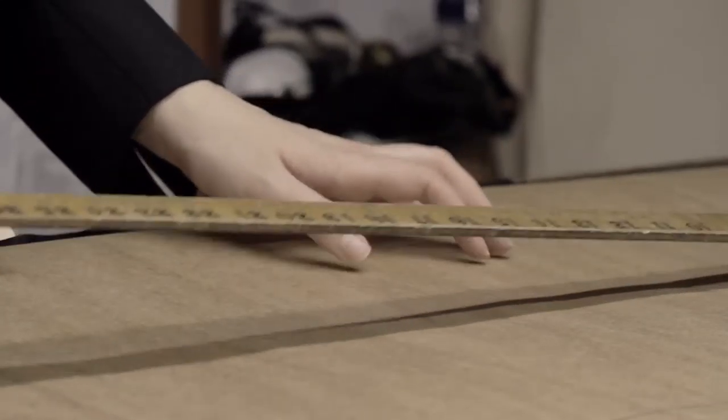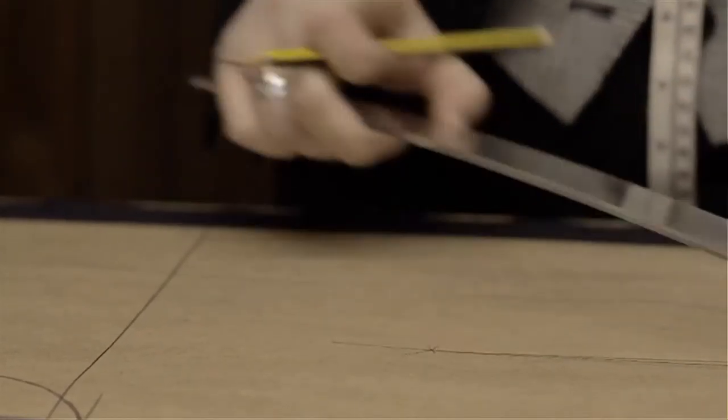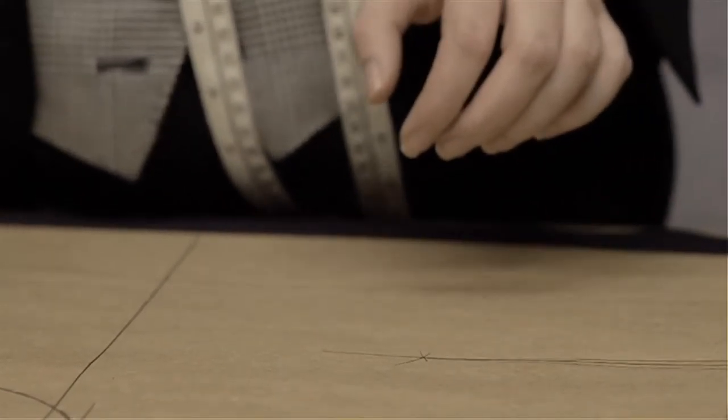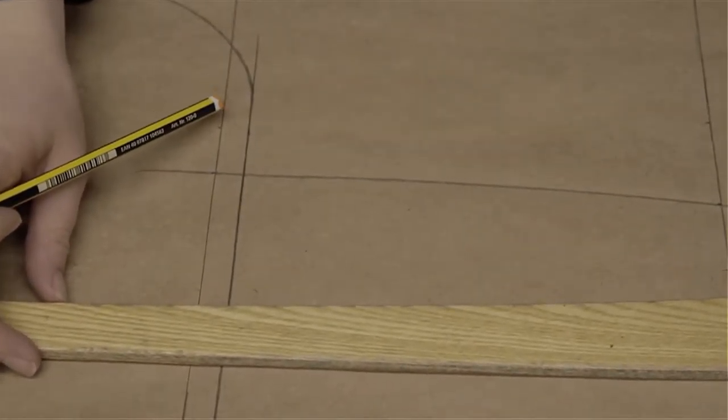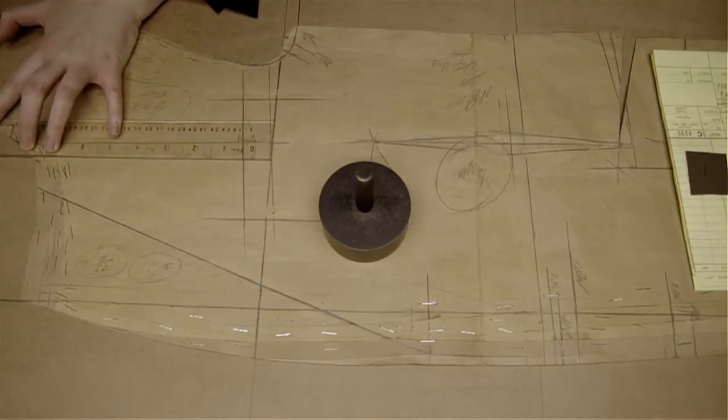The Bispo process begins with a customer coming in to have an introductory conversation where he makes simple decisions on the cloth he would like, the kind of suit that he's after, and then he's measured incredibly accurately.